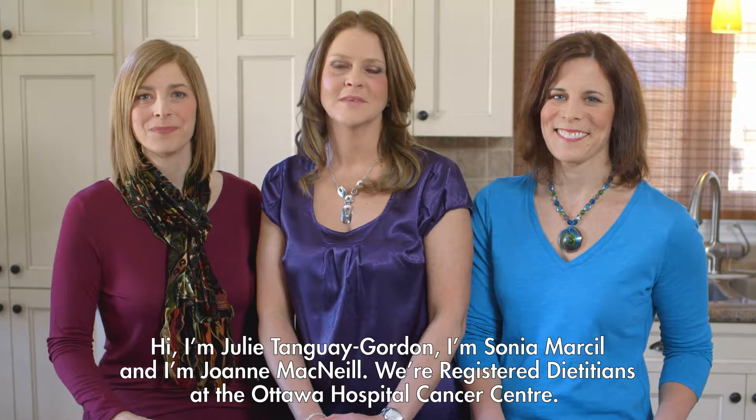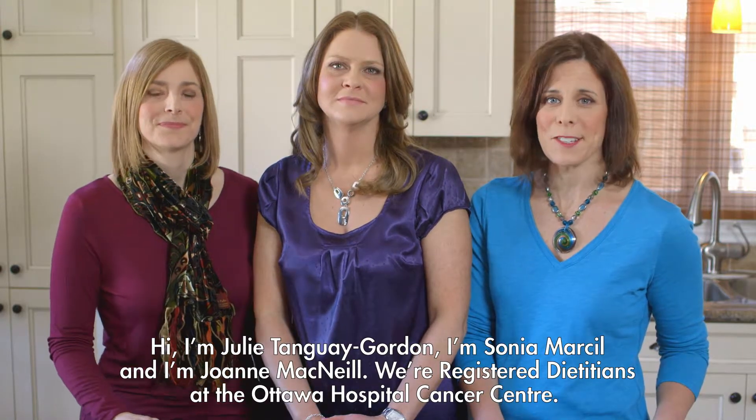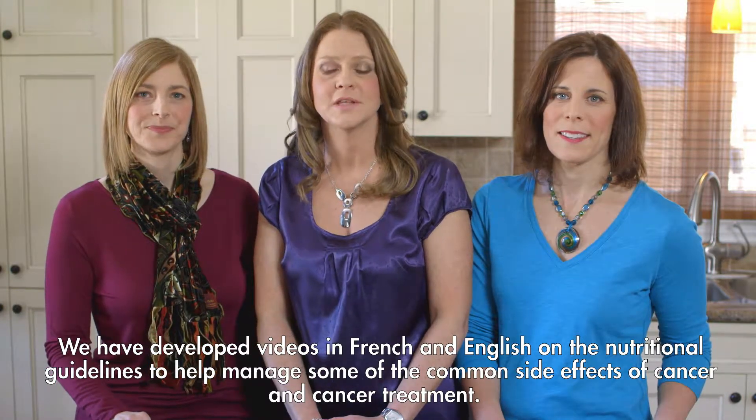Hi, I'm Julie Tange-Gordon. I'm Sonia Marcel. And I'm Joanne McNeil. We're registered dietitians at the Ottawa Hospital Cancer Centre. We have developed videos in French and English on the nutritional guidelines to help manage some of the common side effects of cancer and cancer treatment.